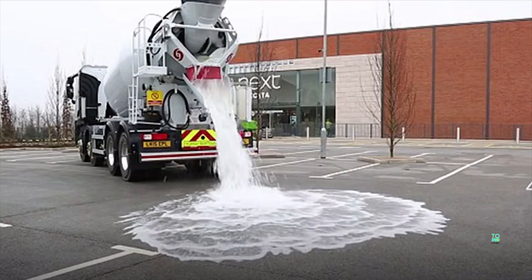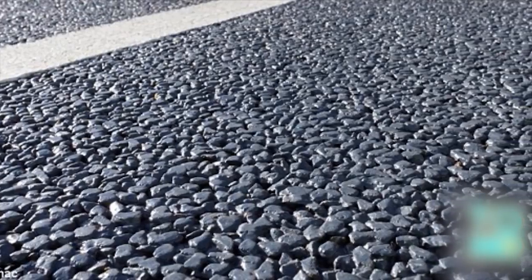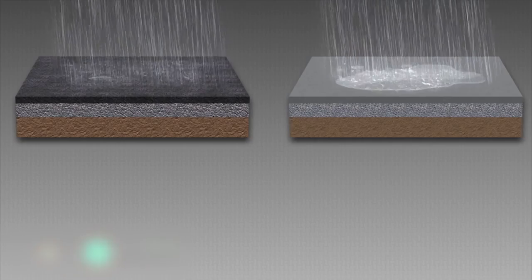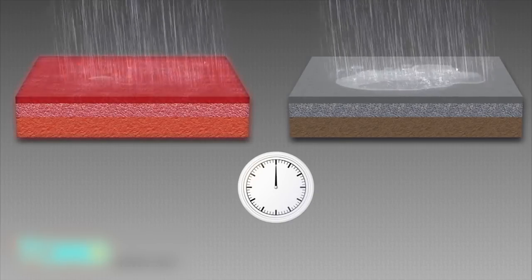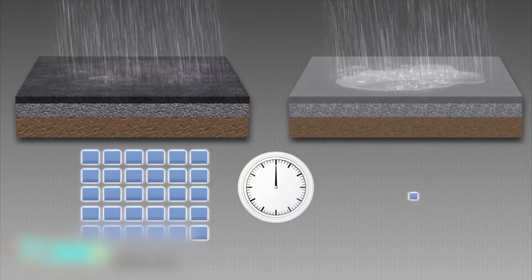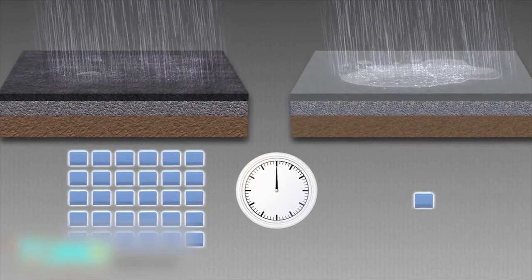A British company called Tarmac has invented a new kind of concrete that can absorb huge amounts of rainwater during storms. The new concrete, called Topmix Permeable, allows the ground to absorb 36,000 millimeters of water per hour. Traditional concrete, by comparison, is usually permeable enough to allow a minimum of 300 millimeters of water to be absorbed by the ground per hour.